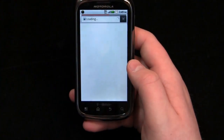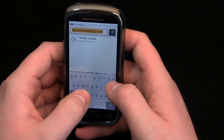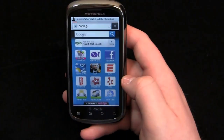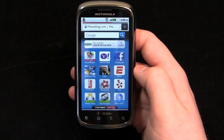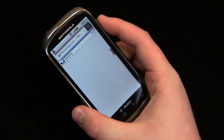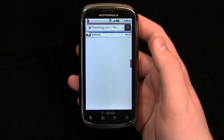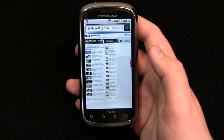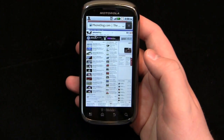Let's take a look at the browser. It is running Android 2.2, so the browser does have Flash. Like a typical Android browser there are no real changes. The page loaded pretty quickly, and you can see the Flash advertisements running in the background.